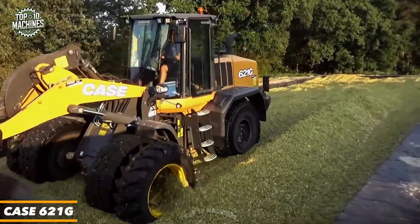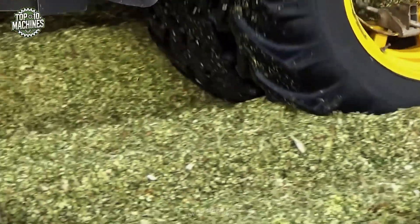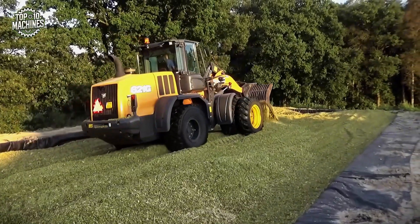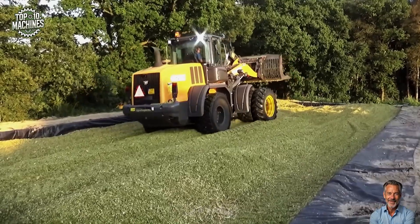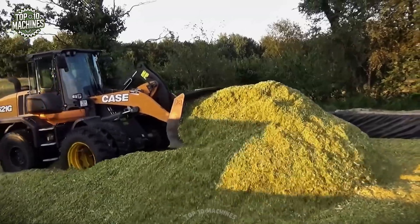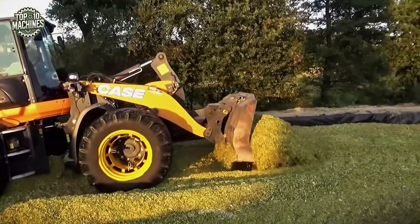The Case 621G is a high-performance wheel loader designed for demanding agricultural and construction tasks. Equipped with a 172-horsepower FPT engine and a payload capacity of approximately 3.5 to 4 tons, it delivers strong breakout force and efficient material handling. Its advanced cooling system, ergonomic cab, and intuitive controls enhance operator comfort and visibility. The 621G is ideal for silage work, feed management, and heavy-duty loading. Estimated price ranges from $180,000 to $210,000, depending on options.